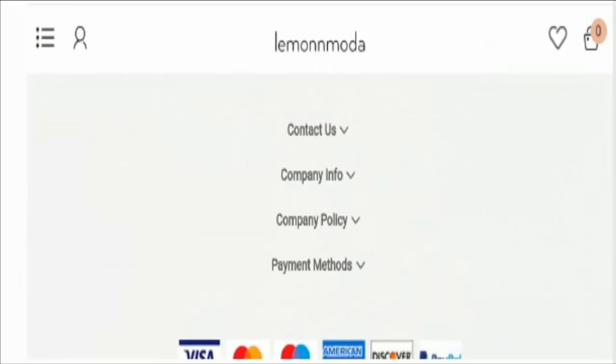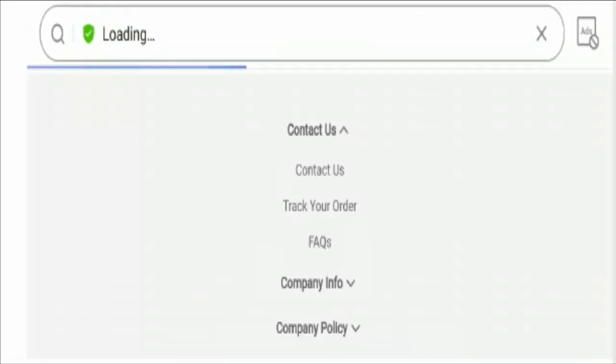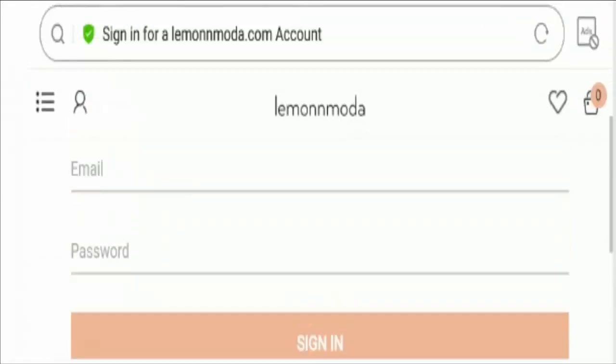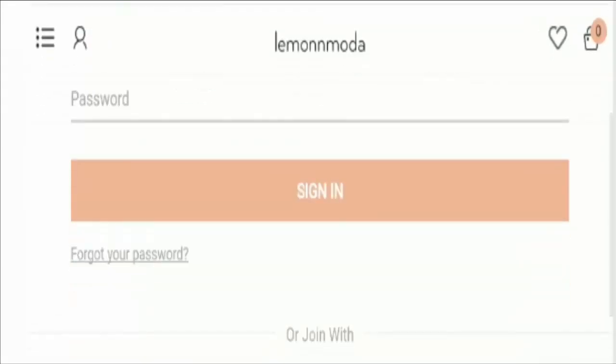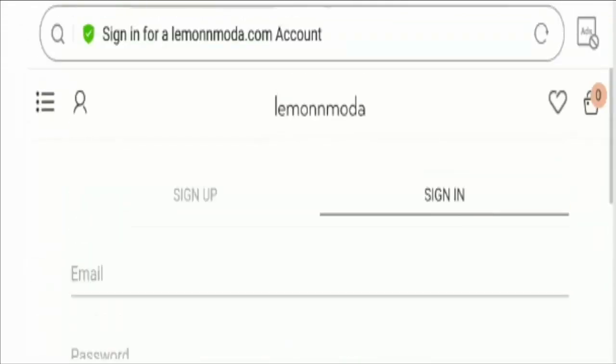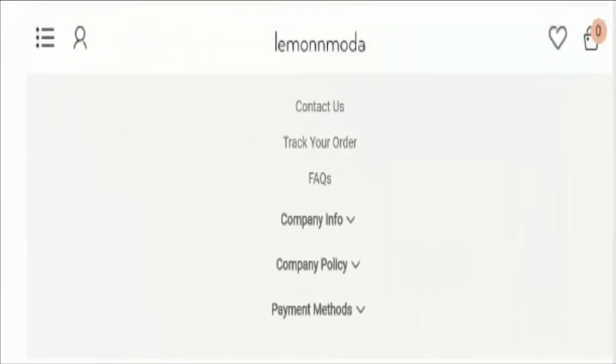So this shows that the website may be suspicious. Talking about company contact details, let's check out the contact page of this site. Here you will find a query form where you need to put up your email address. But they have not mentioned contact details like official address, contact number, and email address. Again, this is a red flag, which shows that the website may be a scam.